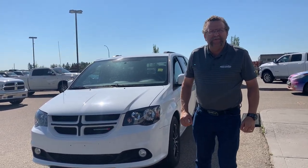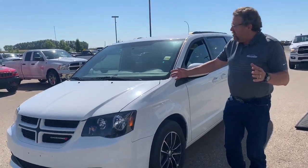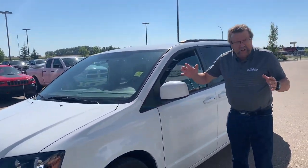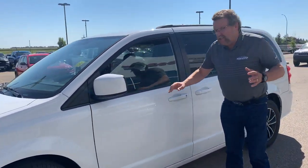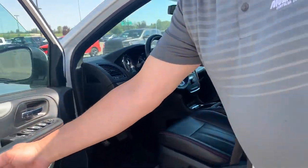Hey everybody, Civic Ferdinand here from Montevideo Dodge. What do I have here? A beautiful 2018 Dodge Grand Caravan. Just over 40,000K. It's a GT, so with the GT you're going to get the leather seats with the red stitching all along here.